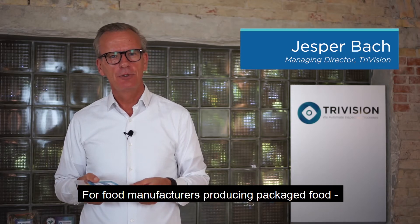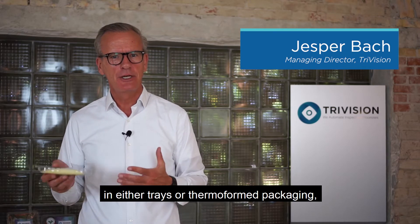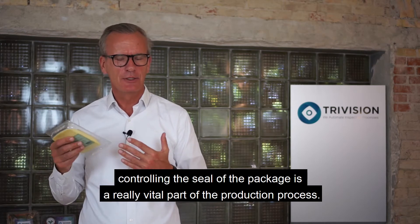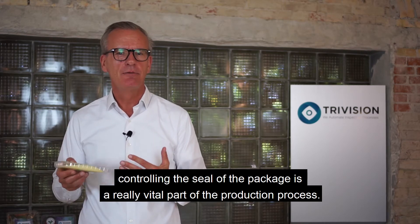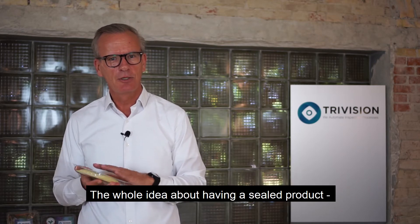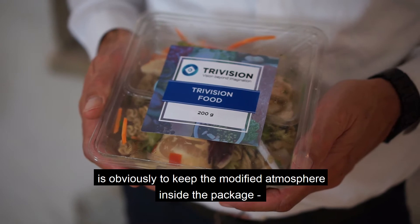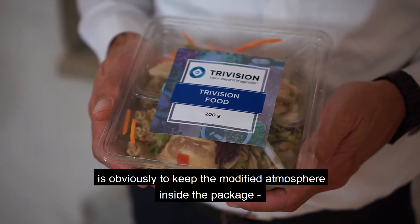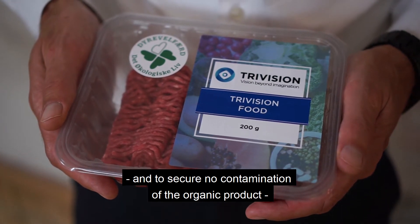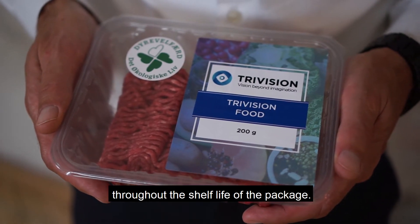For food manufacturers producing packaged food in either trays or thermoform packaging, controlling the seal of the package is a really vital part of the production process. The whole idea about having a sealed product is obviously to keep the modified atmosphere inside the package and to secure no contamination of the organic product throughout the shelf life of the package.